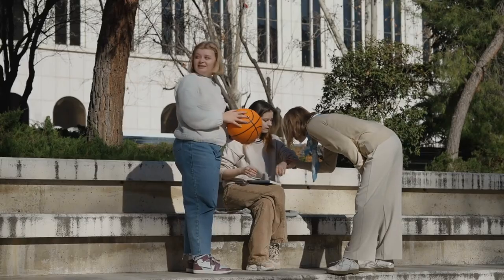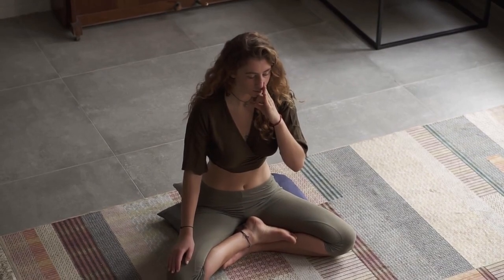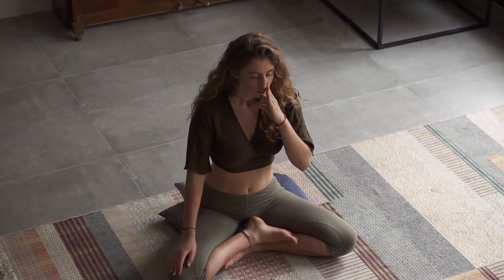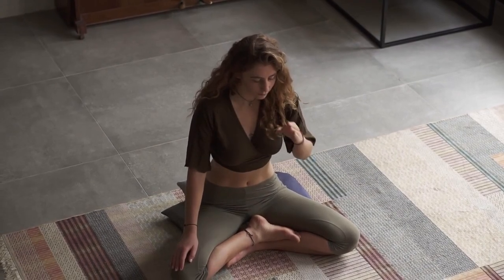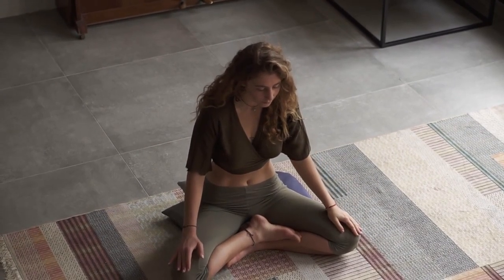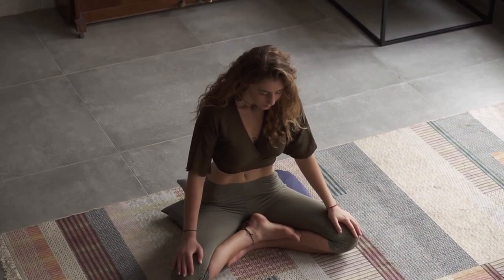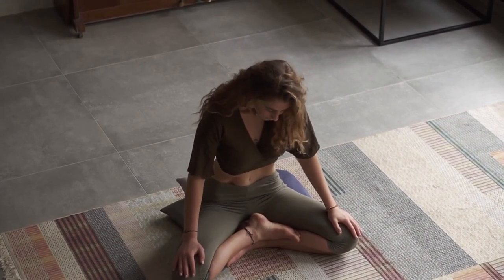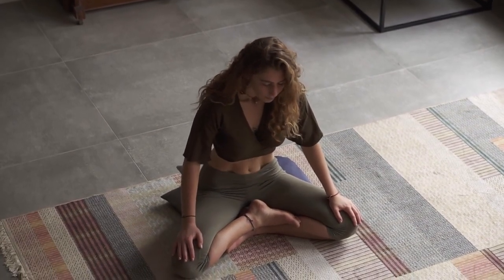Let's do it together. Inhale — one, two, three, four. Hold — one, two, three, four, five, six, seven. Exhale — eight. Feels nice, right? Whenever you need a quick de-stressor, come back to this part and try it out.